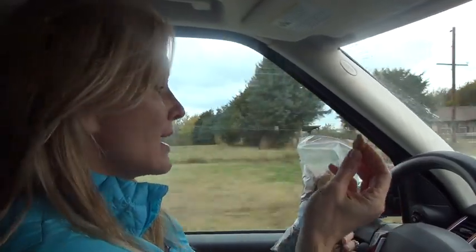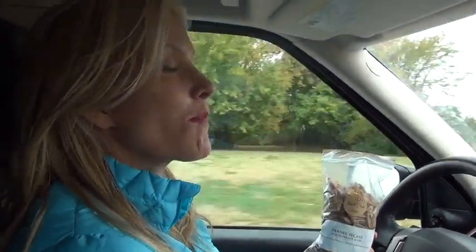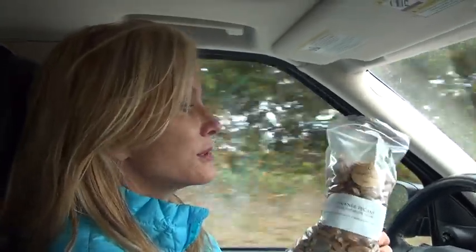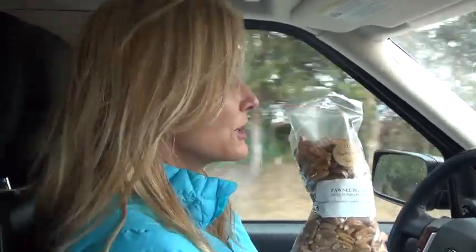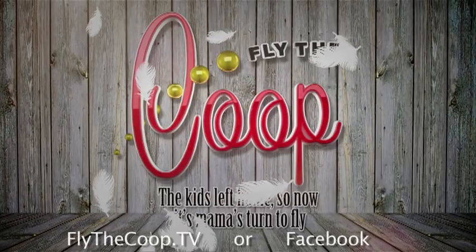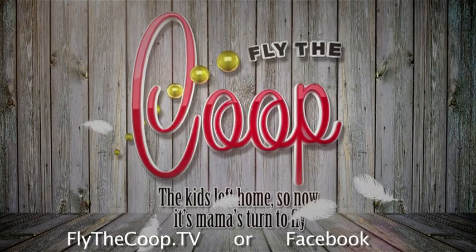I'm headed home — I'm going to try my Knight Creek Farms pecans. Mmm, they really are good. There is a huge difference between fresh pecans and those brown, rancid ones you get. She's right: if they're any darker than this, they're not good. These are delicious — you've got to try them. Come visit me at FlyTheCoupe.tv or FlyTheCoupe on Facebook.